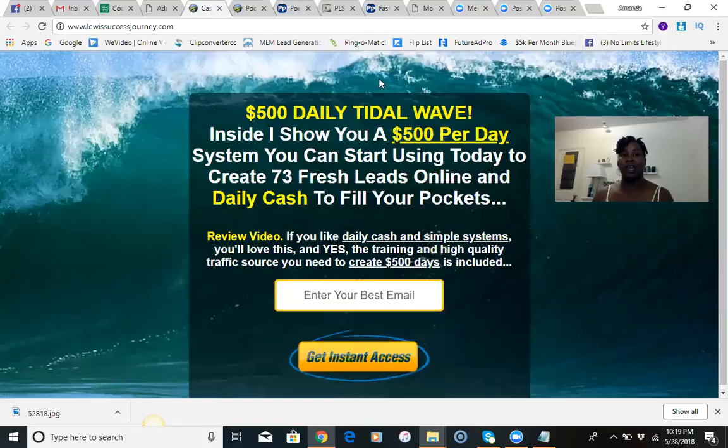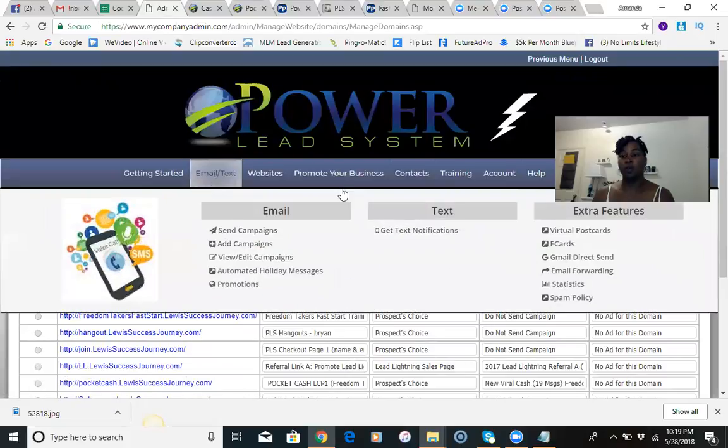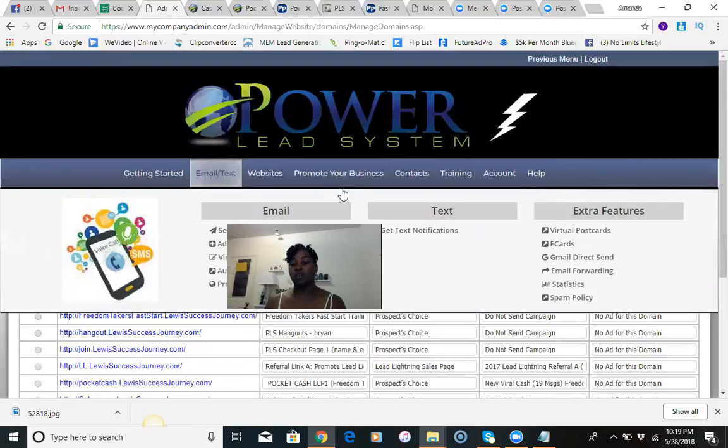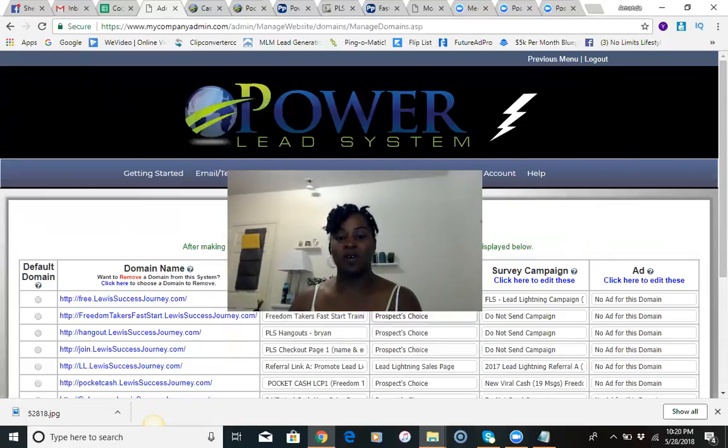That's basically what a sales funnel looks like, and all of this you get right here in the Power Lead System — you don't have to go anywhere else to set up your funnel. Everything you need is right here. If you're interested and ready to get started, if you don't want to set up the funnel yourself you can pay a one-time fee of $50 and have the system set up for you. Or you can follow this training and set it up yourself. If you need any help, I'm here to guide you. My information to get started is in the description below. Please subscribe to my YouTube channel and I'll see you again tomorrow — have a great night.